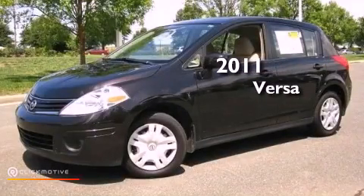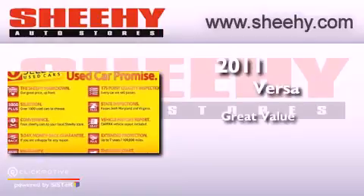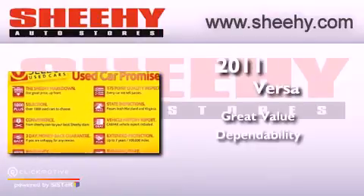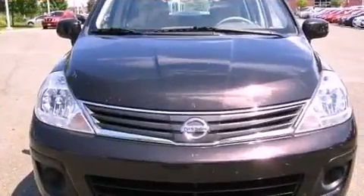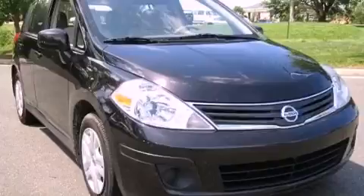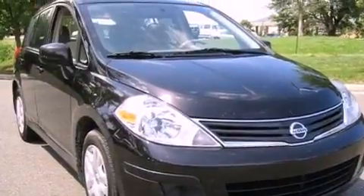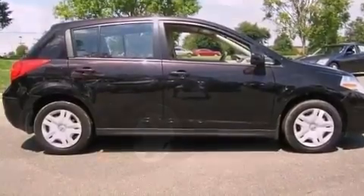This is a 2011 Nissan Versa. Features include a low tire pressure indicator, air conditioning, a power rear lift tailgate, a CD player, and an engine immobilizer theft deterrent system.